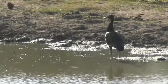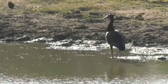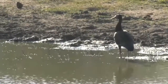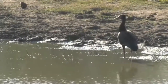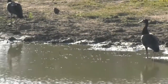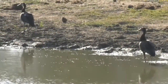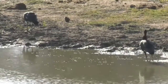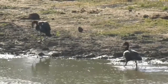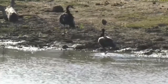This is called a spur-winged goose and it is the largest of our waterfowl — from the duck and goose family. These birds can weigh as much as 7 kilograms or 15 pounds, so they are quite big. This is a pair that have arrived, and it's the first time I've seen them at this particular dam. I've seen them flying over Cheetah Plains once before, but other than that they're not the most common sight out here.